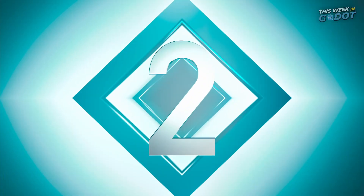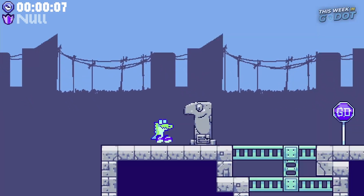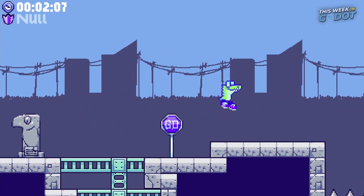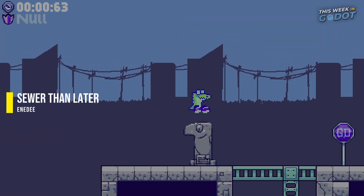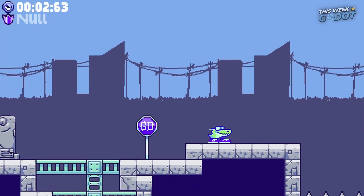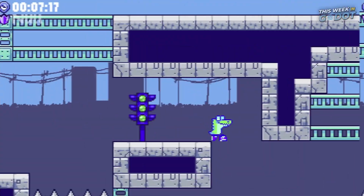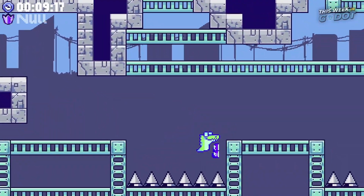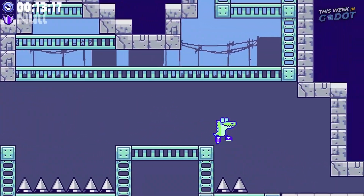Number 2. At the number 2 spot is a fun little runner game featuring a very athletic alligator. Sewer Than Later tests players to time every jump and learn the course to make it all the way to the end of each level. Jump, crouch, and wall jump your way through the obstacles, but watch out for the spikes. You can try Sewer Than Later right now on itch.io.